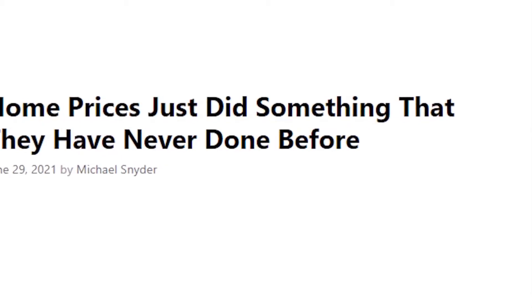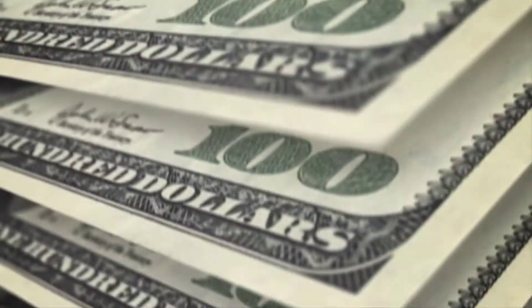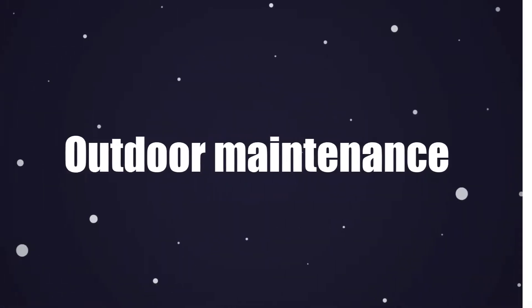Here, I'll talk about some of the reasons you may need to pull out your wallet even if you didn't plan on spending more. Outdoor maintenance.